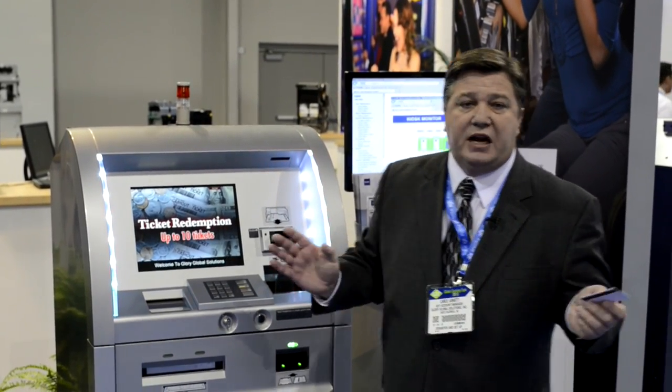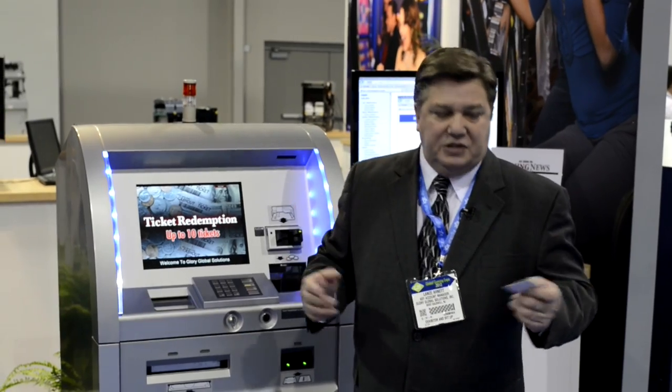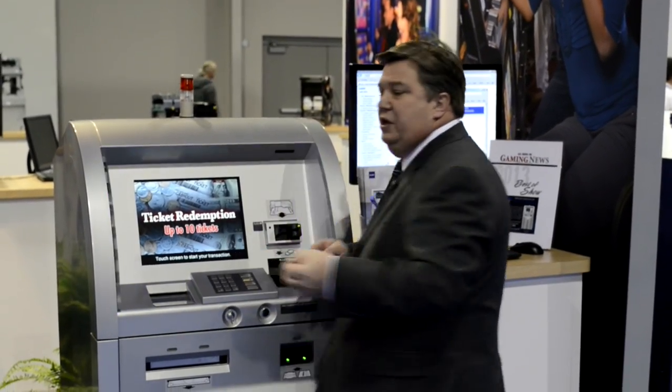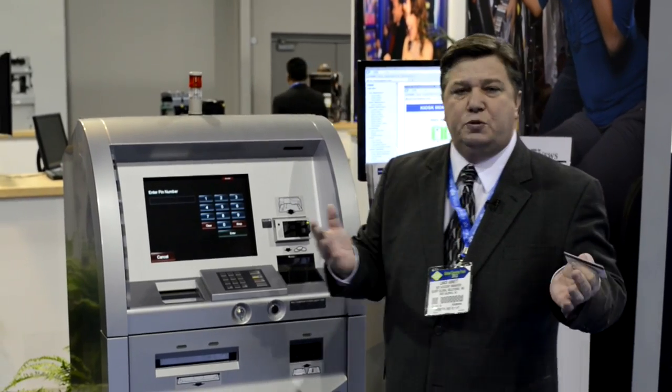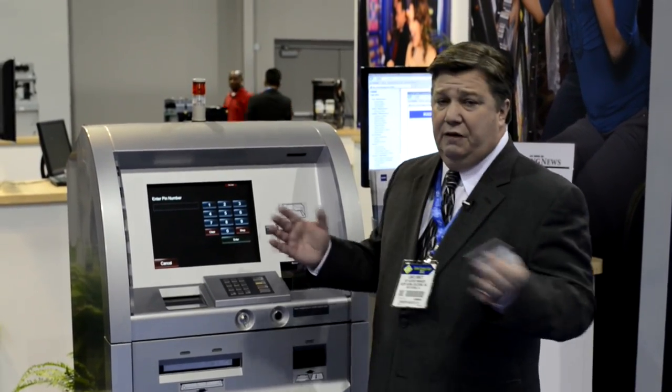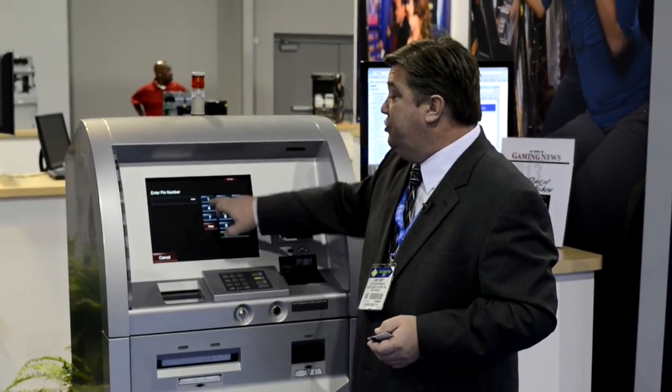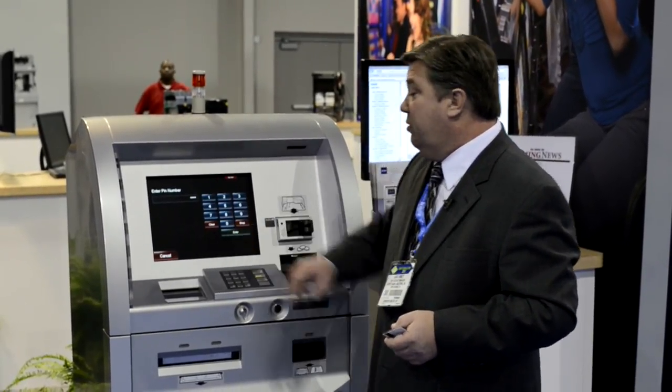First of all, we track everything that goes on in our kiosk by a tenth of a second, so we know what's going on in the machine, who's been in the machine, and if there are any issues whatsoever, it's very easy to track exactly any discrepancies and how they were resolved.